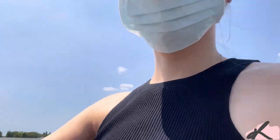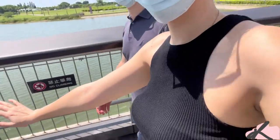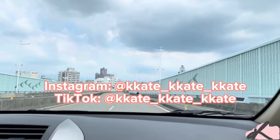Come back tomorrow for part 2 where we explore the mountain of Alishan. Subscribe to my channel for more videos and check out my Instagram and TikTok. Thanks so much for watching, bye!